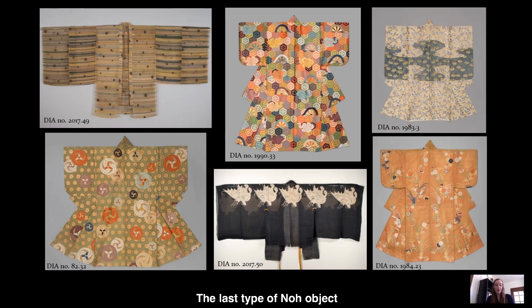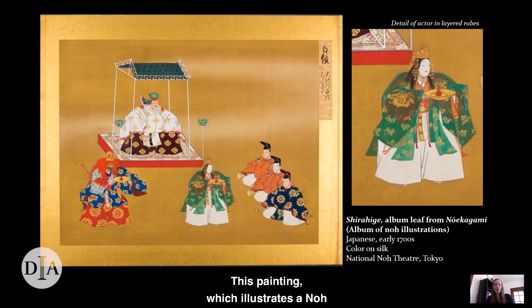The last type of no object in the DIA's collection are robes. Many of these also feature metallic elements that would have shimmered beautifully on stage as the actors wearing them moved around. Not all of them would have been fully visible, however — on stage, a no actor wears multiple layers of robes to appear larger than life, and some of the DIA's robes were actually intended to serve as inner layers. This painting, which illustrates a no performance and dates to the early 1700s, shows the layering of the actor's costumes. The layers are especially apparent in the figure with the gauzy green outer robe — his inner robe, which is orange with gold accents, is only partly visible.